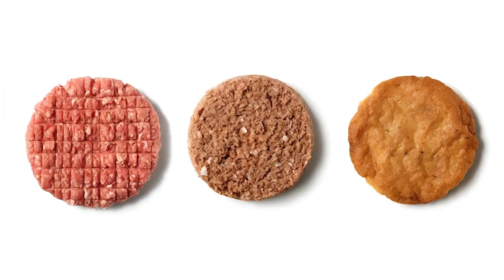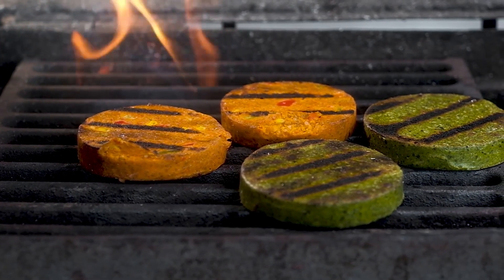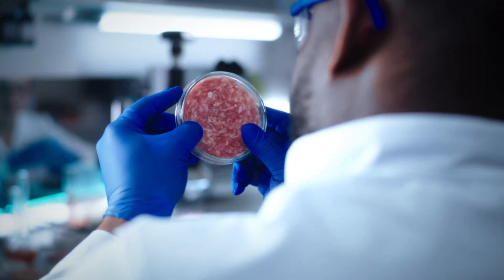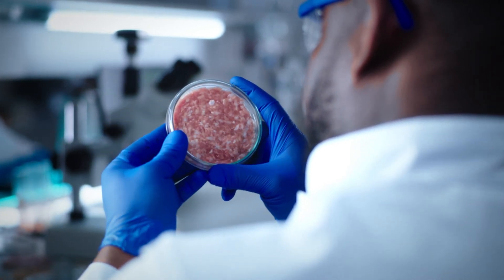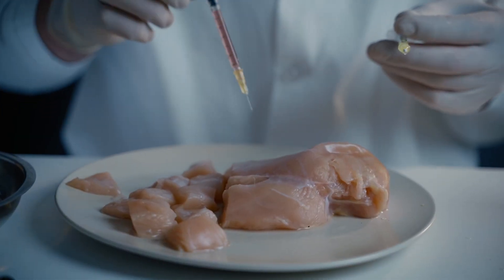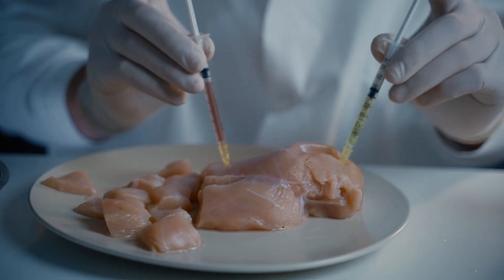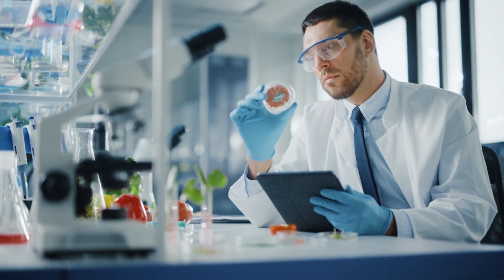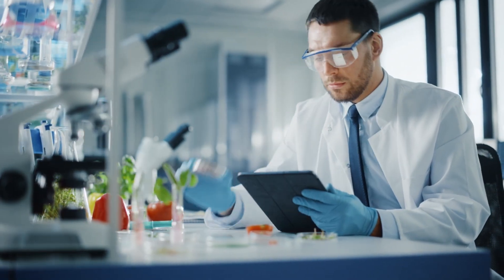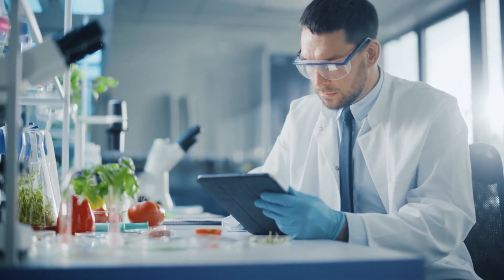We've come a long way since the days of simple tofu, but how did we get here? The answer lies in the symbiosis of technology and plant-based ingredients. Over time, innovators have harnessed the power of scientific research and cutting-edge technology to transform humble plants into convincing meat substitutes. They've dissected the very essence of meat, understanding its structure, taste profile, and chemistry, and then replicated these characteristics using plant-derived ingredients.